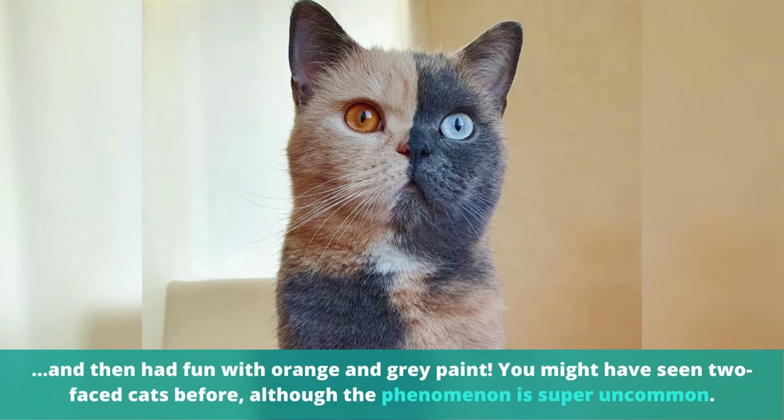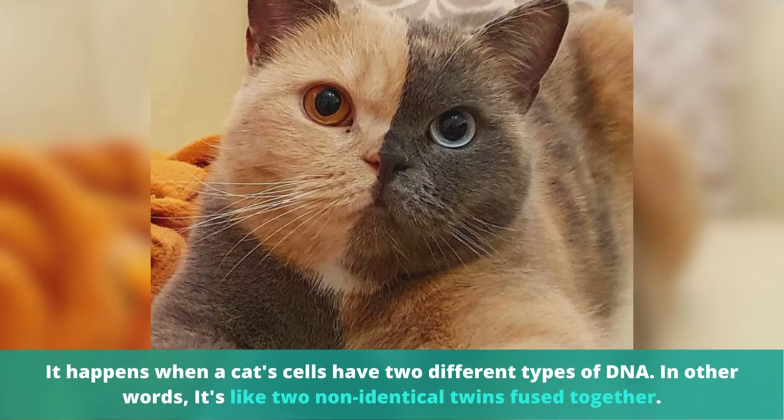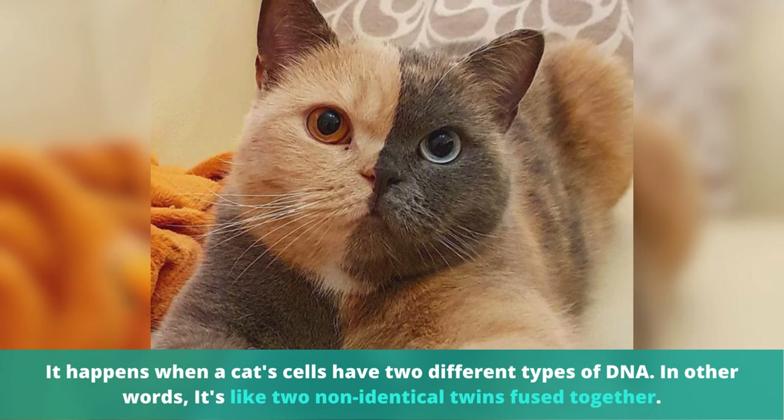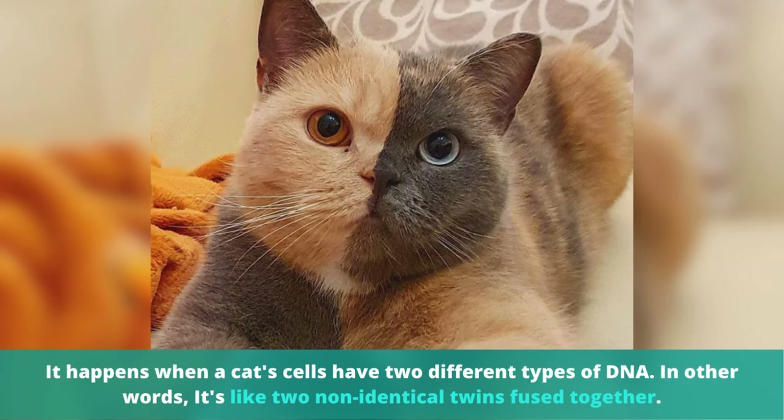You might have seen two-faced cats before, although the phenomenon is super uncommon. It happens when a cat's cells have two different types of DNA. In other words, it's like two non-identical twins fused together.